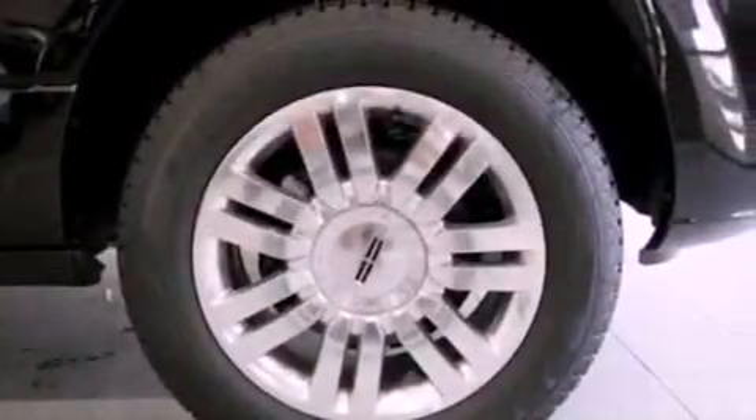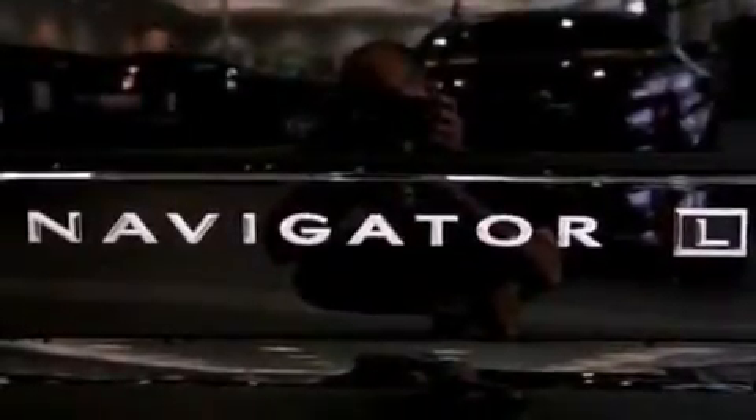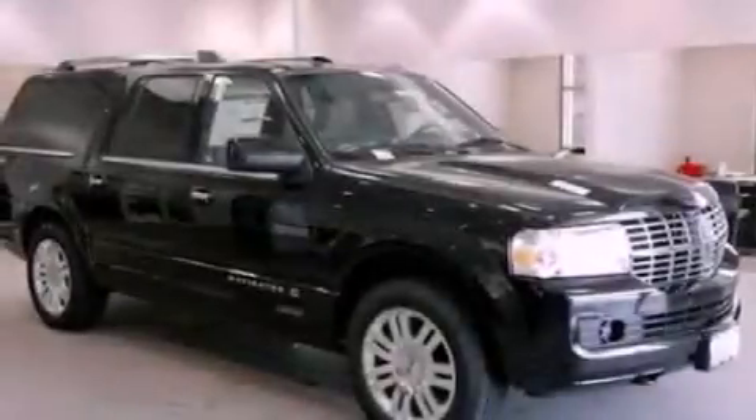Also included are a trailer hitch receiver, running boards, front fog lights, an anti-lock braking system, an auto-dimming rearview mirror, and the power rear liftgate can open and close at the push of a button.